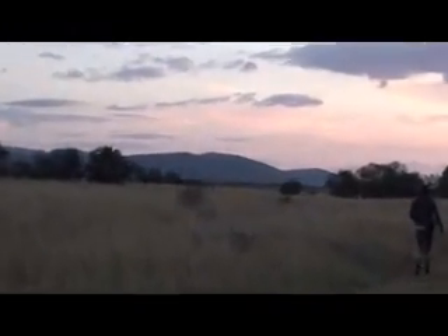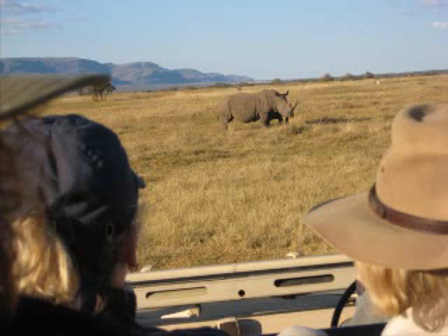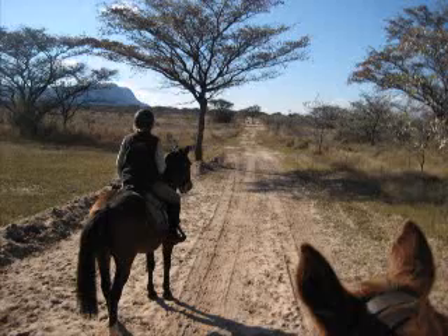Take an evening walking safari with a guide to experience some of the big five up close. Jeep safaris are also possible, but the best way to get around Danaka game reserve is by horseback.